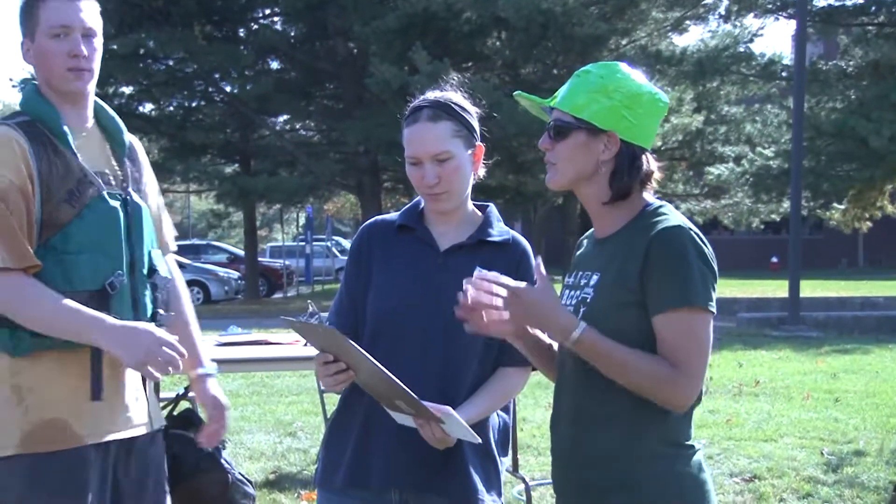Great job, everybody. I appreciate everybody who came out today and who put boats together. I know it was kind of last minute this fall, so we certainly appreciate it. So we've got four awards today.